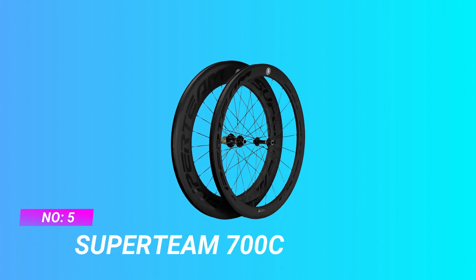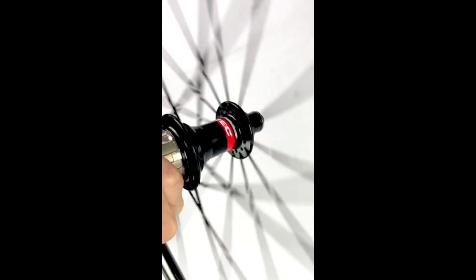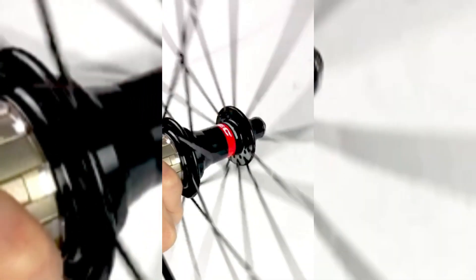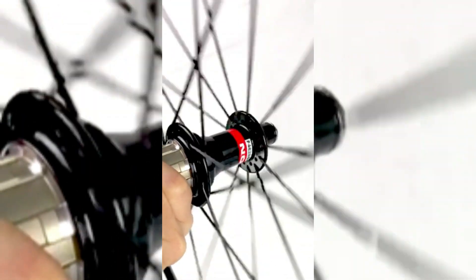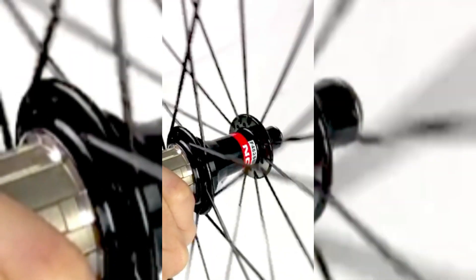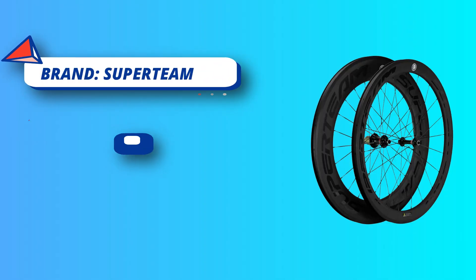Number 5: Superteam 700C All-Around Carbon Wheels. Professional carbon fiber wheelset: front 50mm depth, rear 88mm depth. Different size profile gives a distinctive look. 25mm width for smoother riding. With the basalt brake surface, it is more resistant to high temperatures. Warranty: 2 years. If you have any problems during use, please contact us first — our wheels have a 2-year warranty, not covering intentional damage. We will replace them for free.